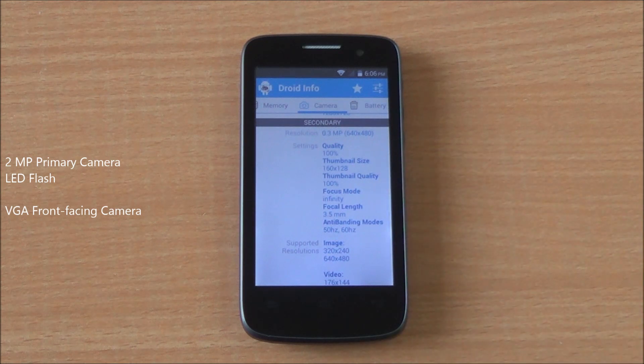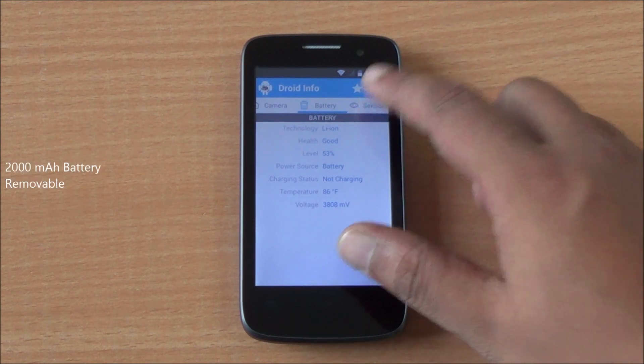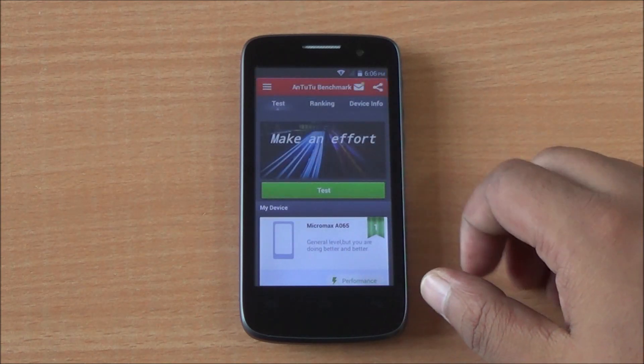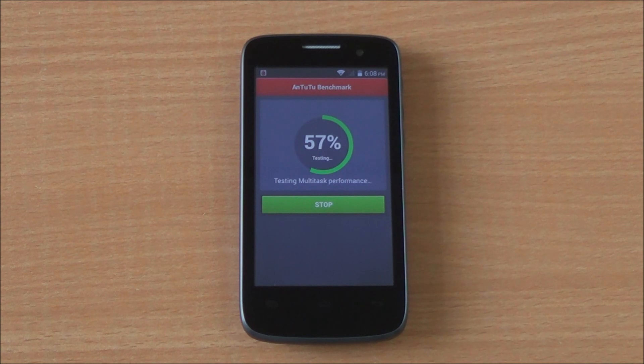It has a 2 megapixel primary camera and a VGA front-facing camera. There's a 2000 mAh battery, and the accelerometer is working fine, but it seems that the proximity and light sensors are disabled.